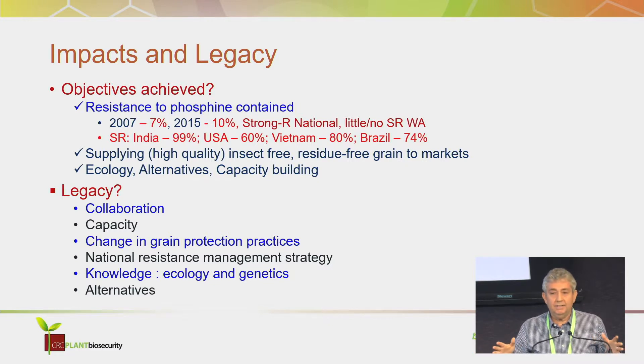In Western Australia, resistance hardly occurs, and when it does it's pounced on by the state government. Compare that with what's happening with strong resistance in other countries. In India, almost every population you sample has strong resistance. In the USA, 60% of the samples had strong resistance. Vietnam, 80%. Brazil, 74%. So it's just out of control in those countries. But this industry in Australia has managed to contain that resistance.